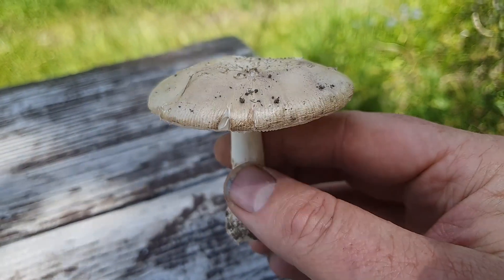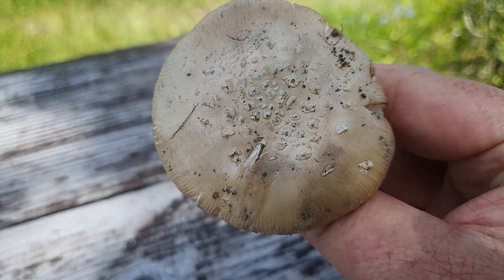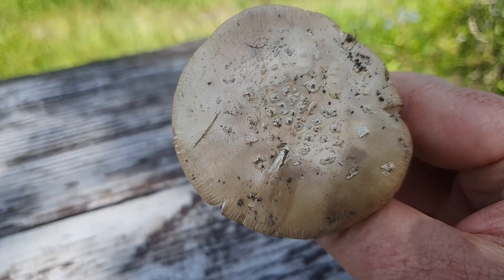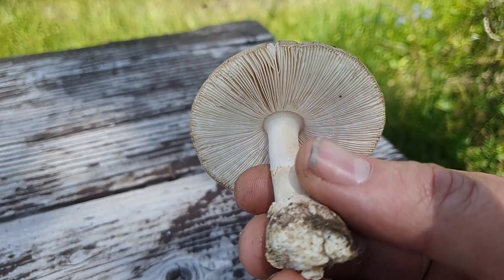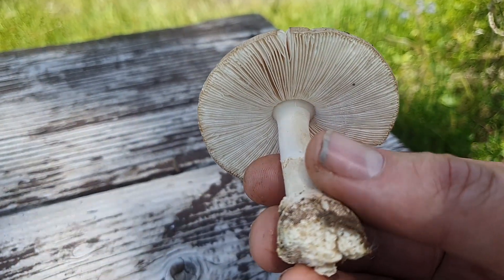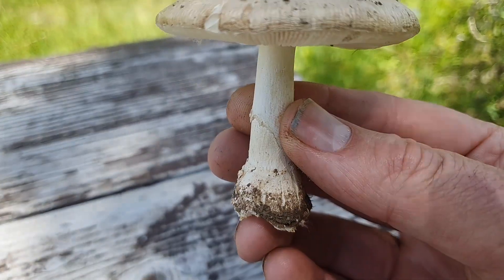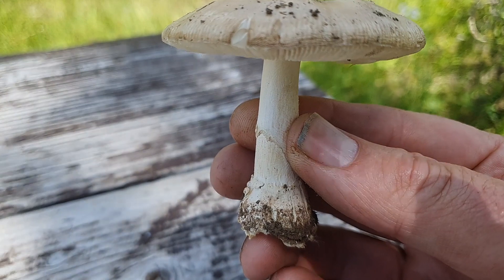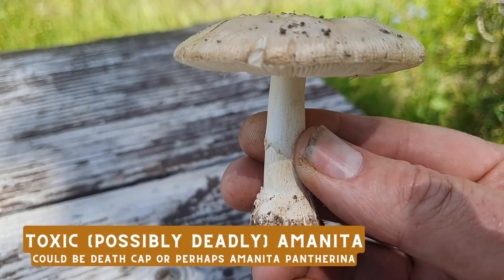This is the first one that I found. Notice that it's got that white top, a little bit brown, with just a little bit of scabbing right there at the top. You flip it over and look how white those gills are — super white. And then if you look at the base right here, it's got a volva. That is an Amanita.